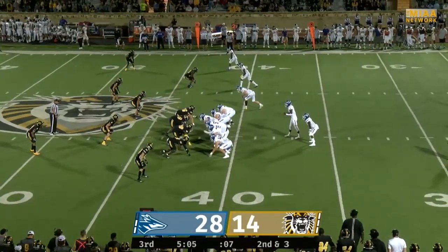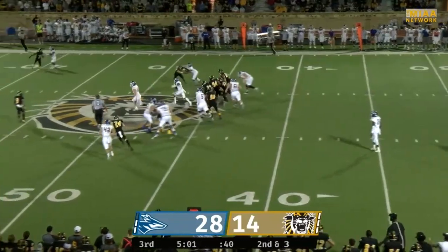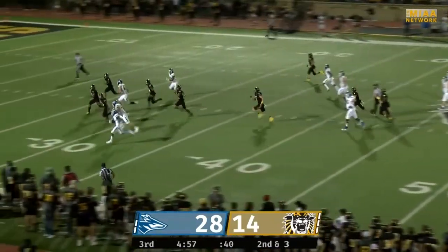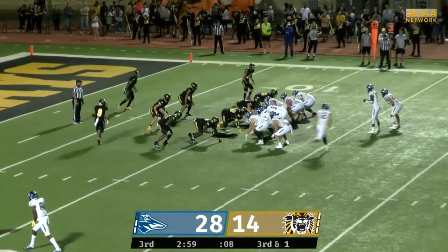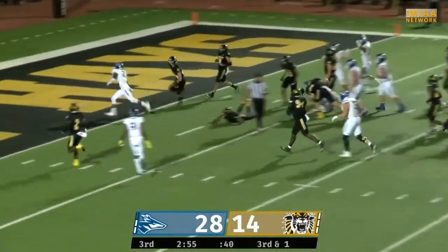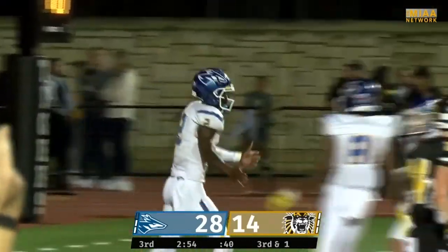The Lopers are looking to respond once again here, up by two touchdowns. This is Montrez Jackson around the right side, across midfield, now cuts it back to the left. He's inside the 35, 30, 25, and down at the 20 for a 38-yard gain right there. And then later on in the drive, Davis going to take the snap, just going to keep this one up the gut, makes a man miss, into the end zone for the 11-yard touchdown to give the Lopers the 21-point lead.